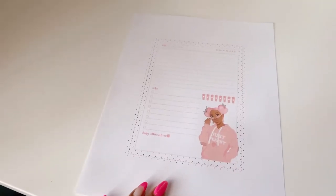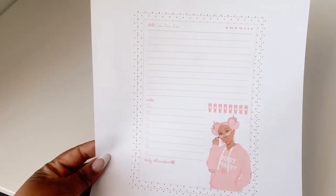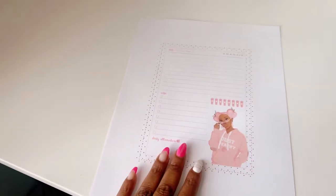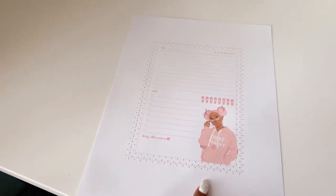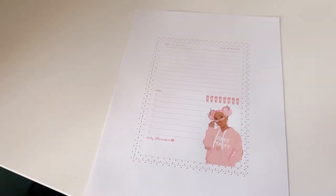I like to do a mock-up printout of the notepad that is to size, so I'm gonna cut this - it just gives you a better idea of what to expect.